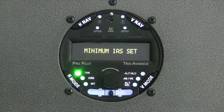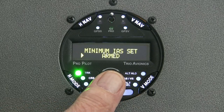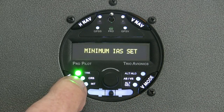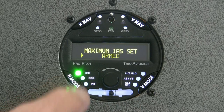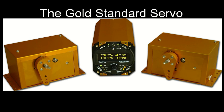In a steep climb, when the airspeed drops to the minimum airspeed limit, the ProPilot will lower the nose of the aircraft and continue the climb at that speed. Likewise, in a descent, if the airspeed exceeds the set limit, the ProPilot will raise the nose and continue the descent at the maximum airspeed limit.